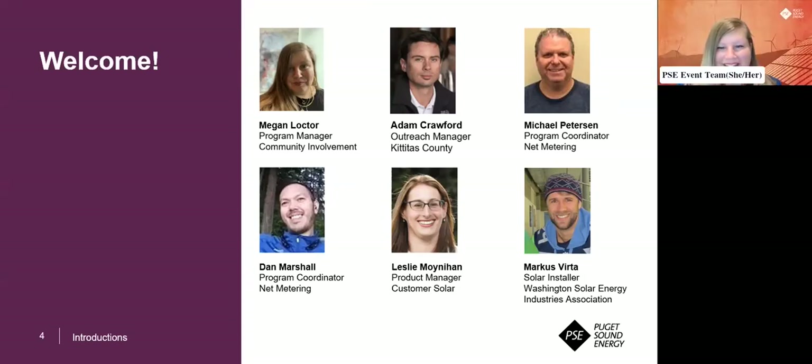Hi there. Sorry about the technical difficulties. I'm Leslie Moynihan. I'm PSE's Product Manager for our Customer Solar Programs.